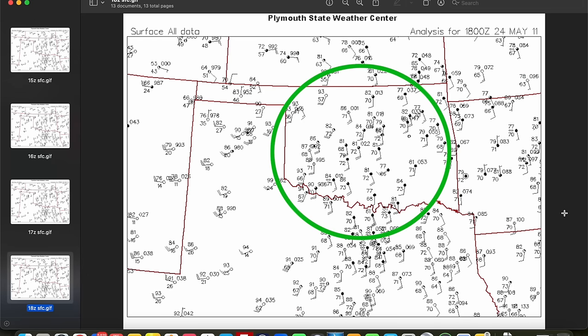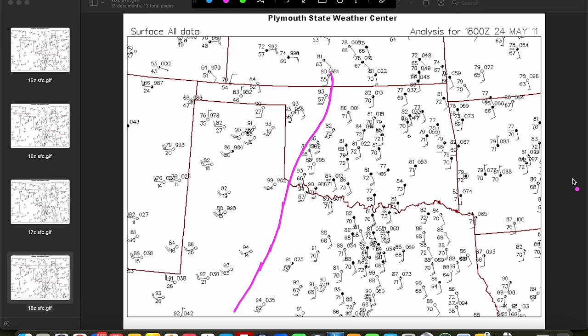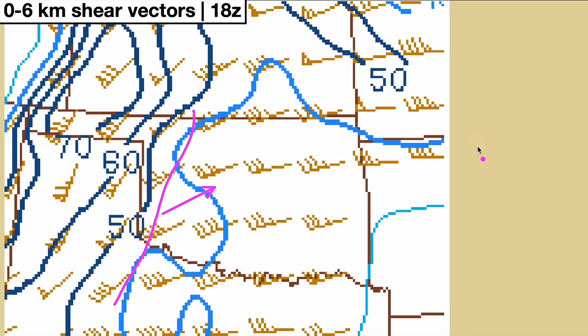Widespread low 70s dew points by 18Z just before storm initiation. This station just north of Oklahoma City had jumped from 65 at 12Z to 72 at 18Z. OKC jumped from 68 to 72 in the same time frame. The dry line itself had mixed east as well — at 18Z it was a bit more diffuse with northern extent but very tight with southern extent into Oklahoma. This would be our main initiation mechanism given moderate convergence along it. Deep-layer shear vectors were oriented adequately off the dry line, leaving some slight question over storm interactions, storm mode, and longevity, but there was enough perpendicularity for discrete to semi-discrete supercells to be a strong possibility.